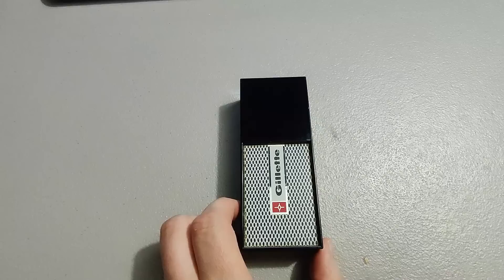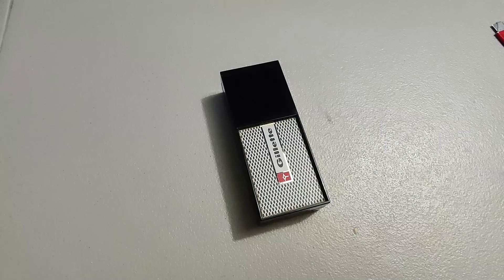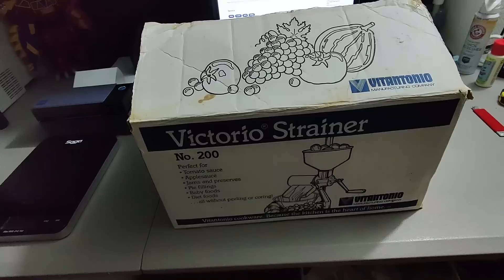I believe I paid two dollars for this vintage Gillette razor at Goodwill. It's been sitting for about four years at 20 dollars. Eventually I priced it down to 13 and it sold. I'm going to make some money on it. Probably wouldn't pick it up again, but some of these vintage razors do very well.